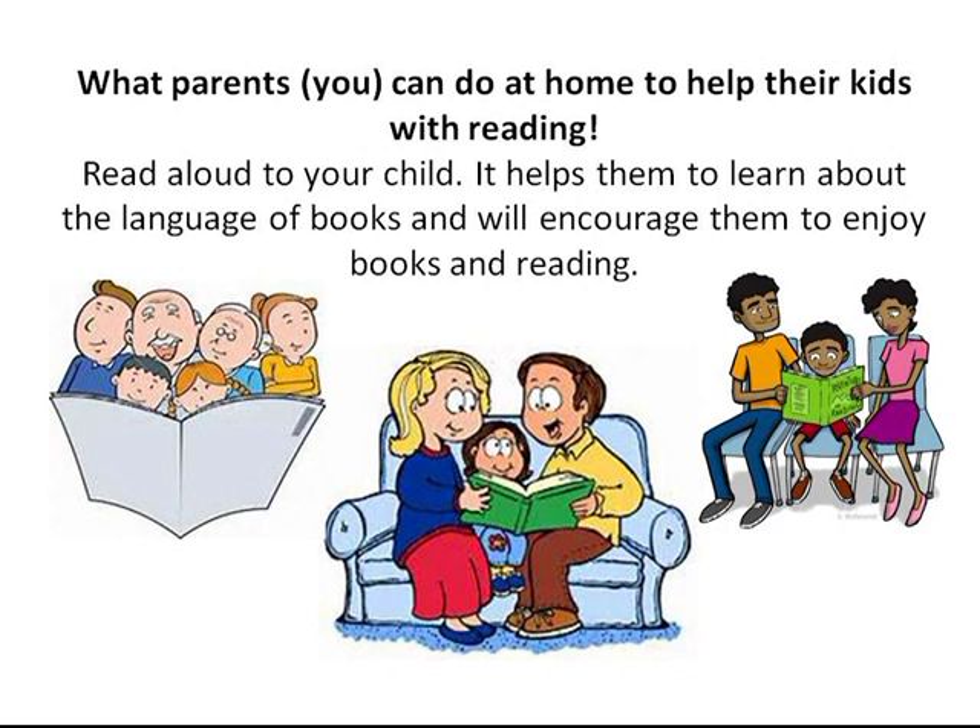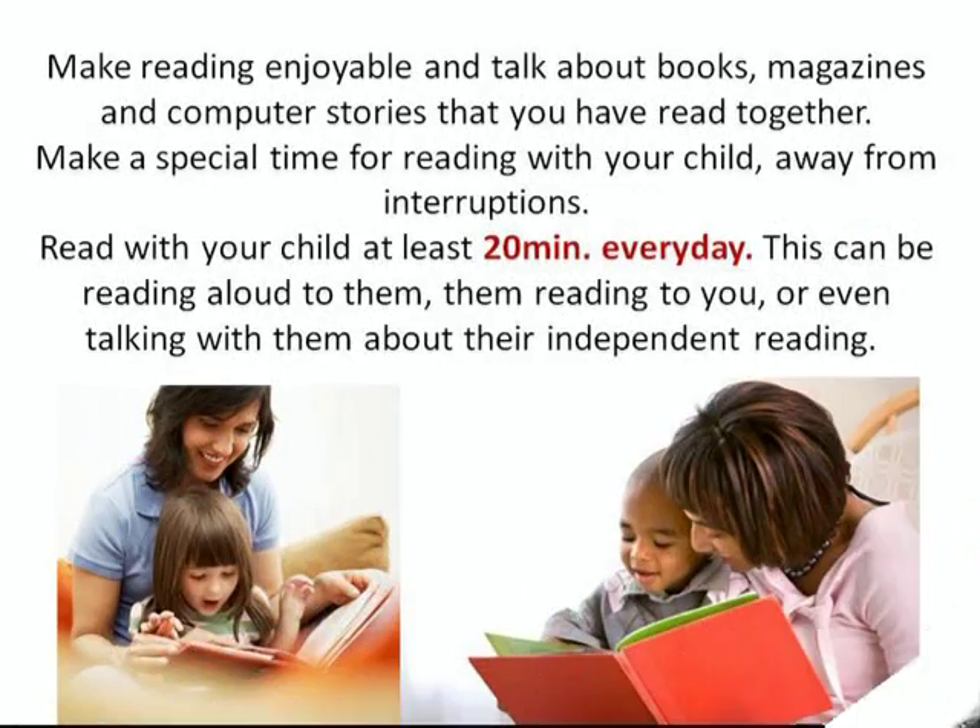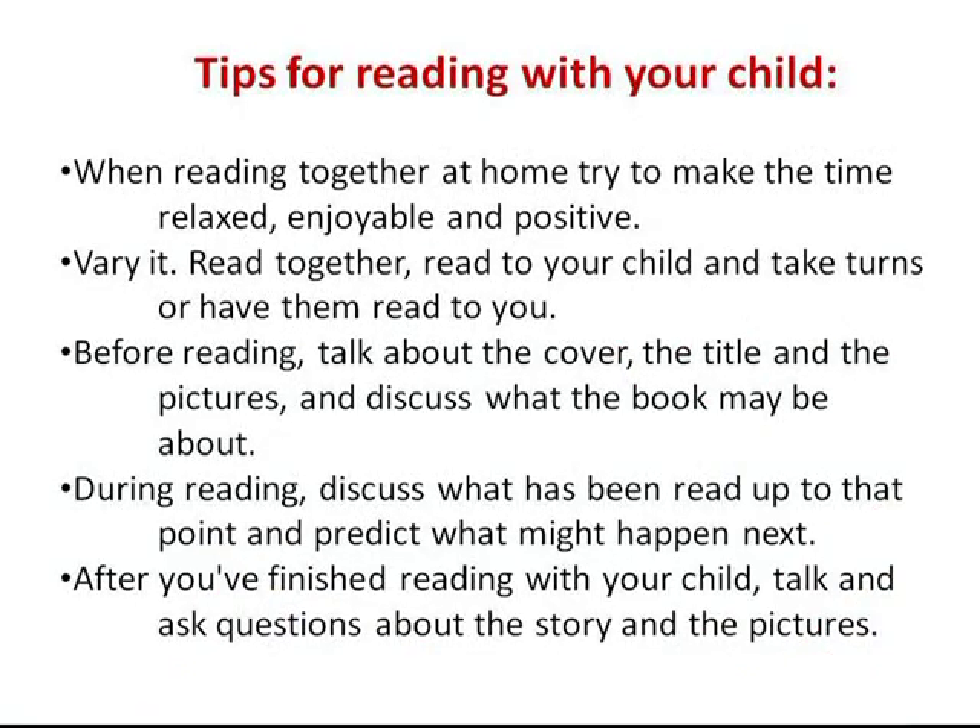What you can do at home to help your kids with reading: read out loud to your child — it helps them learn about the language of books and will encourage them to enjoy books and reading. Make reading enjoyable and talk about books, magazines, and computer stories that you have read together. Make a special time for reading with your child, away from any interruptions. Read with your child at least 20 minutes every day — this can be reading out loud to them, them reading to you, or even talking with them about their independent reading.